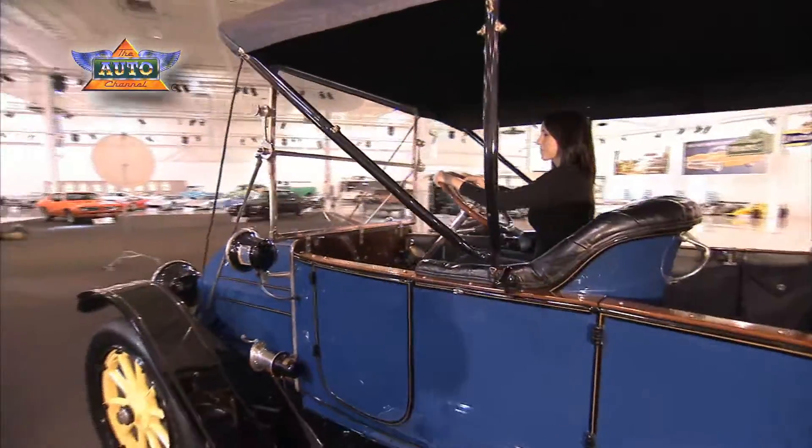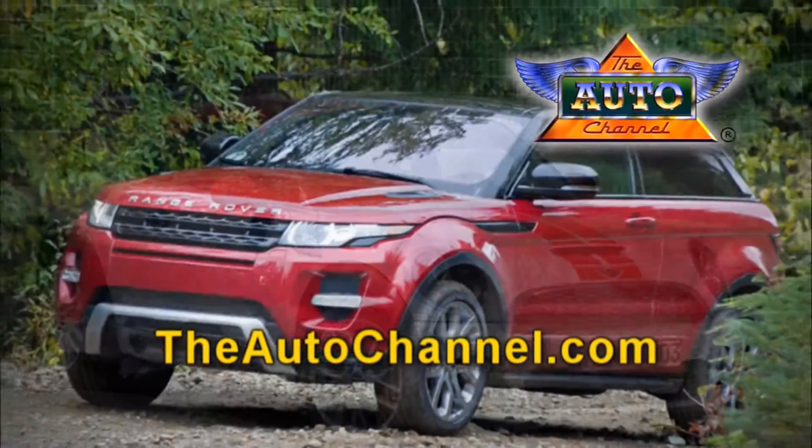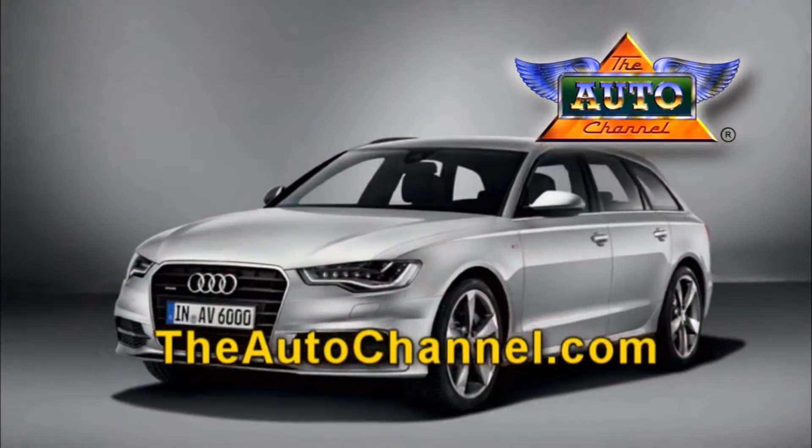I'm Chris Hansen. Looking for a new car or truck? Theautochannel.com has the most complete and up-to-date pricing, vehicle specifications, and reviews.